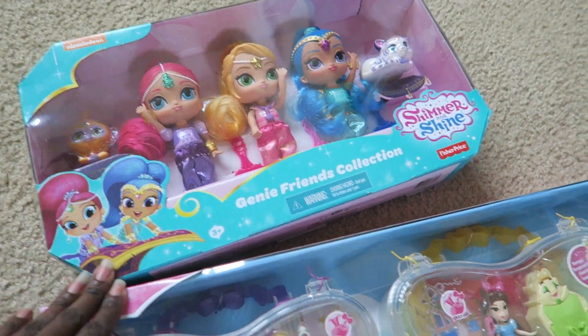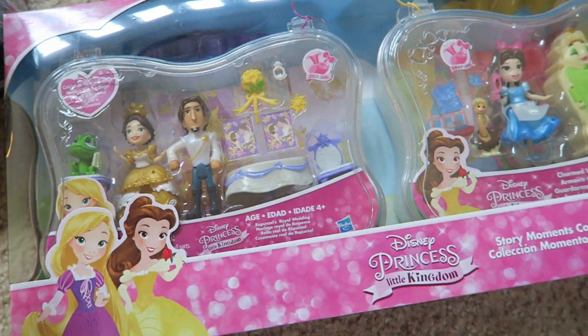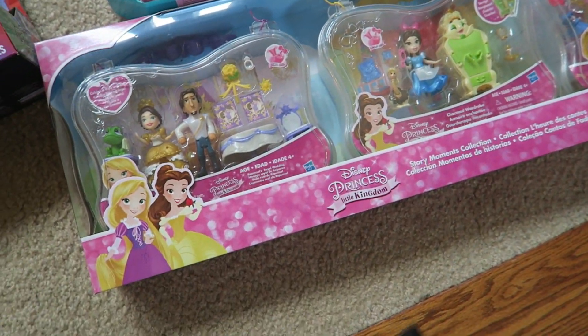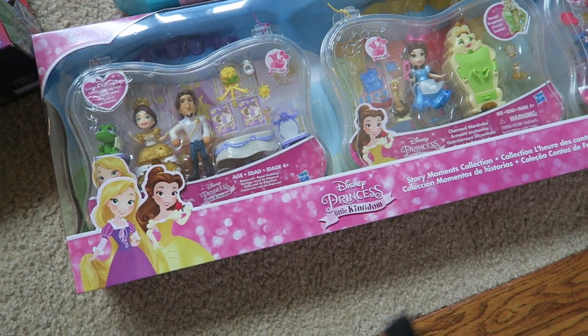For Zara I bought the Shimmer and Shine Genie and Friends Collection because she's really into Shimmer and Shine. I also got her the Magic Clip dolls three-case set — in the store I said I'd wrap them as three separate gifts, but since I bought them two toys each I'll just give the whole thing to Zara. I'll do a full gift guide video later. I really want to focus on board games and open-ended toys and will explain that in an upcoming video.